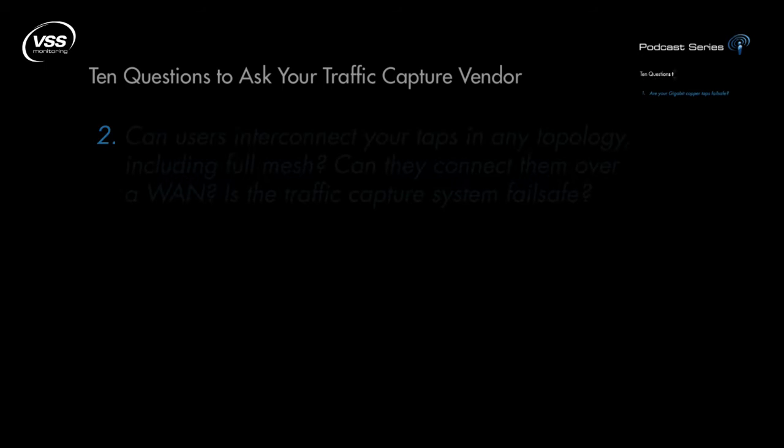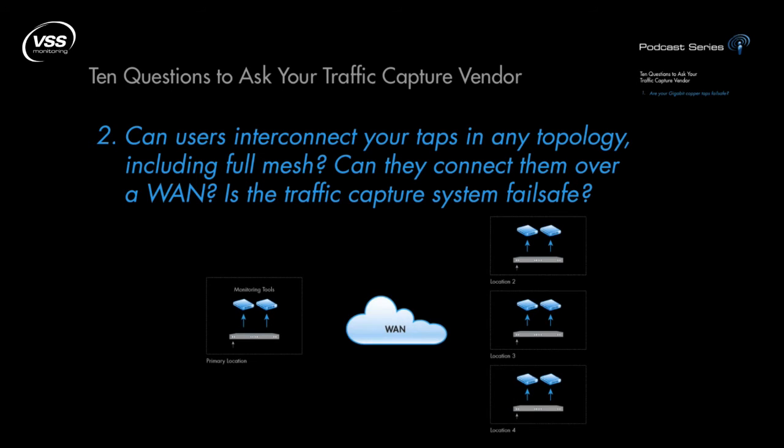Question 2: Can users interconnect your taps in any topology, including full mesh? Can they connect them over a WAN? Is the traffic capture system fail-safe? The ability to create high-bandwidth capture architectures with the flexibility to direct any capture segment across any monitoring tool connected to the system, even if that tool lies across a WAN, is of significant value, especially in creating a centralized monitoring view — but only if that system supports full redundancy, where no interconnected or stacked taps act as a point of failure.